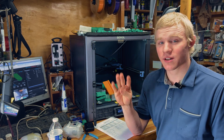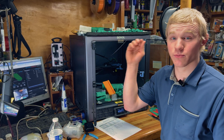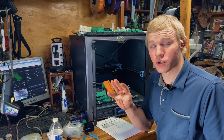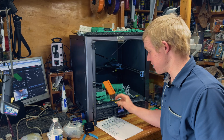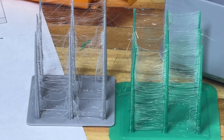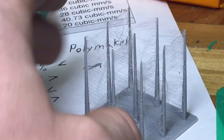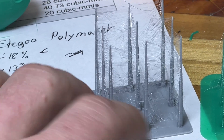I may only have four test prints, but it's not because I've only printed four parts — it's because I've only printed four parts that are the same between both filaments. The first test print is the Orca Slicer String Hell test, which you can load right into the slicer. The stringing between these two 3D prints is very comparable, and the overall print quality is good given the small pegs. Let's go into the numbers for print speed and flow rates.